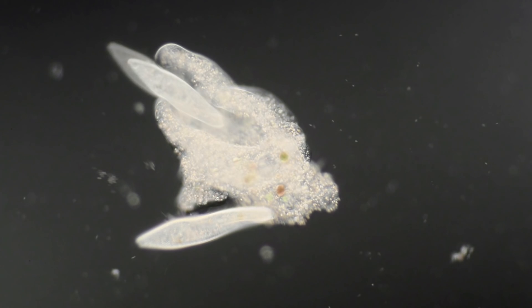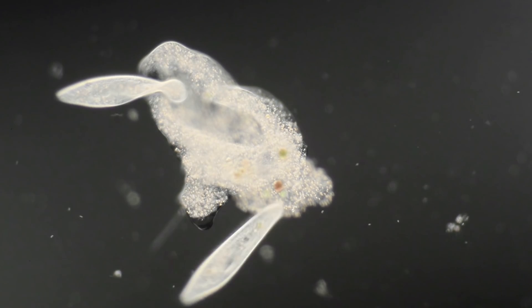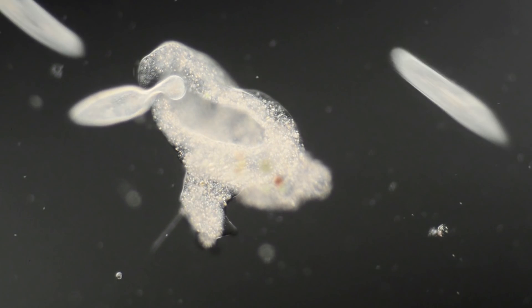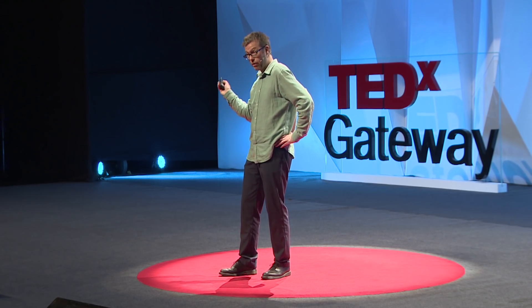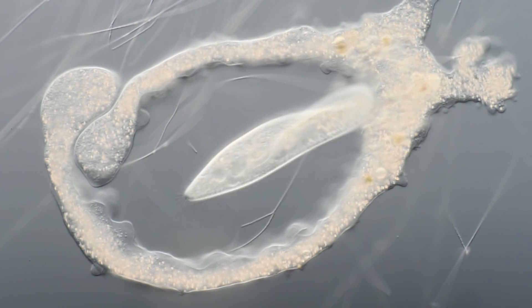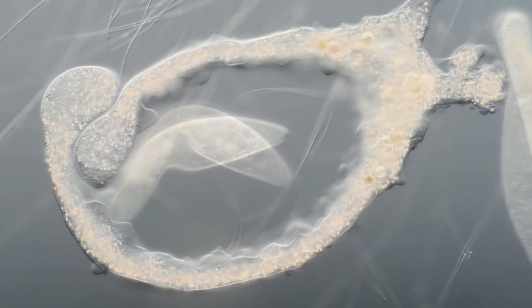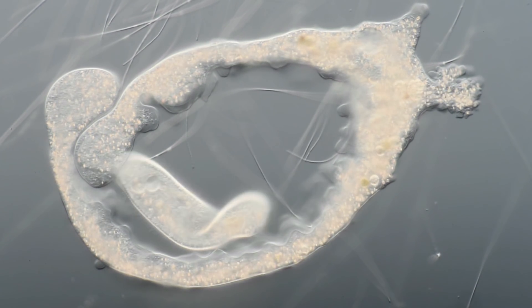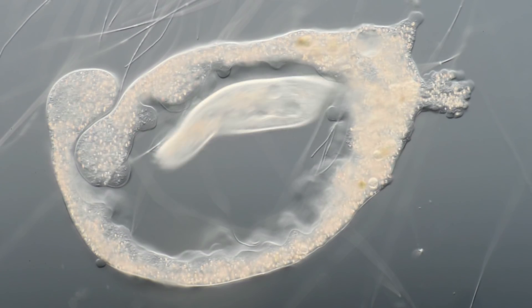We are now at the bottom of the lake where Paramecia graze on bacteria. What they don't realize is that lurking there is a fearsome hunter — the amoeba. Amoebas are not just simple blobs. This one actually grabs the paramecium. Compared to us, they may look simple, but isn't it much more admirable how they cope? We humans need a huge, complicated body made out of trillions of cells to eat a simple sandwich. Amoebas don't need all that. One cell, no brain — still, they're capable of very surprising behavior.